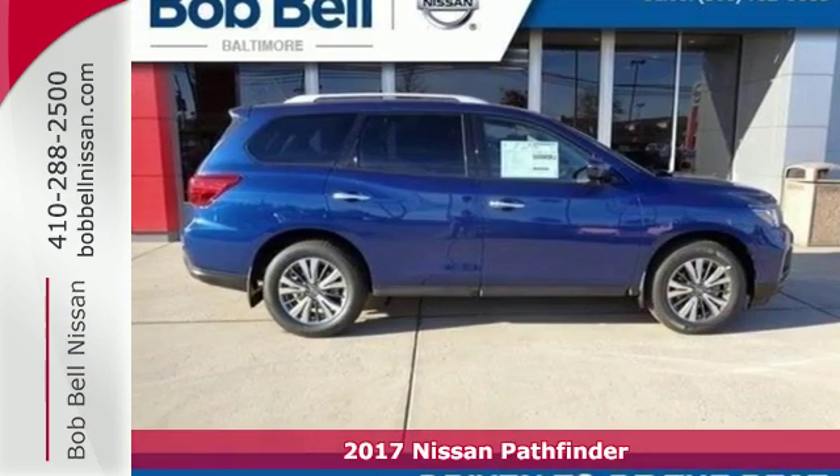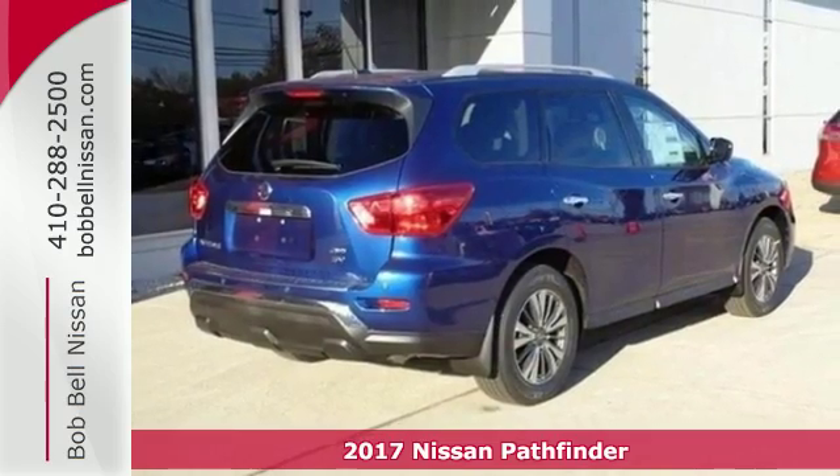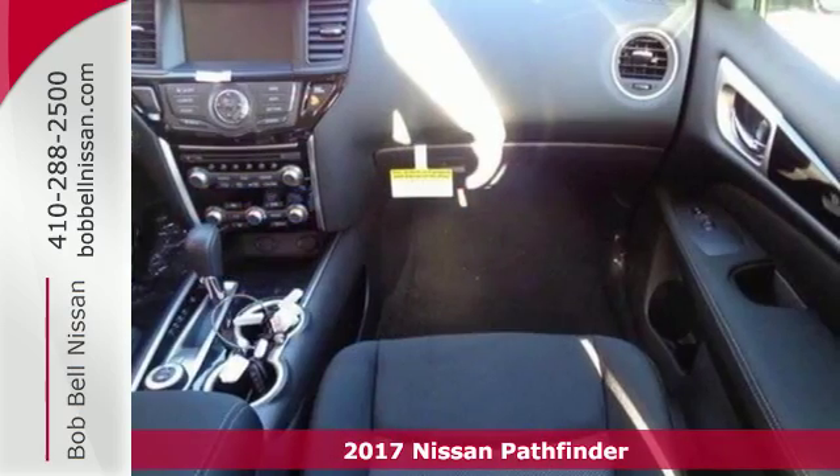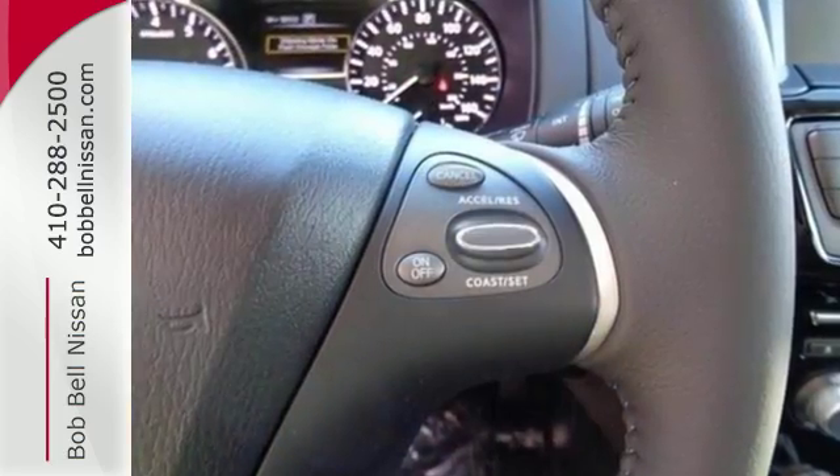Here's a 2017 Nissan Pathfinder. Leave no child, nor boat, nor trailer behind in this Pathfinder, thanks to its comfortable premium seating for seven and up to 6,000 pounds of towing capability.